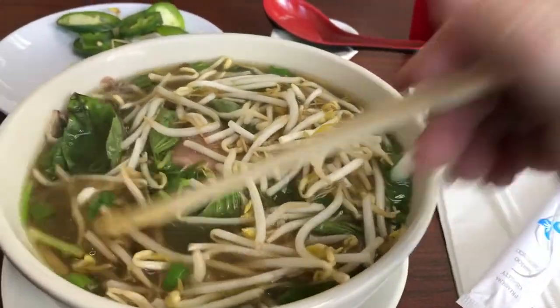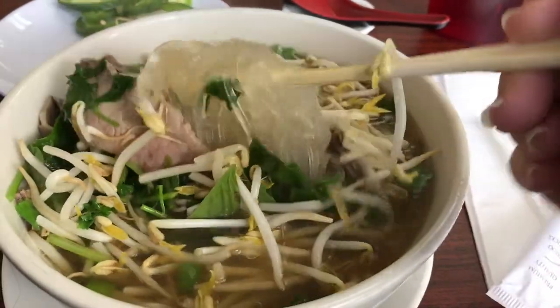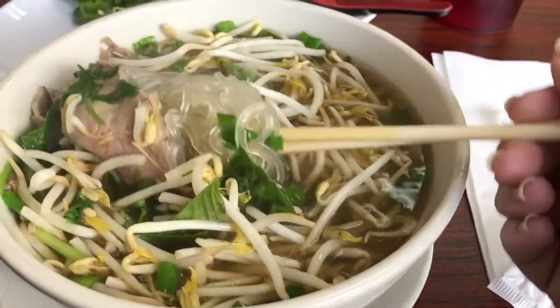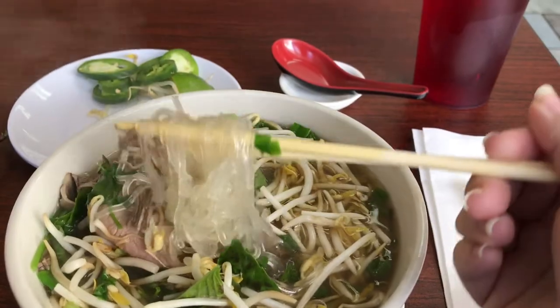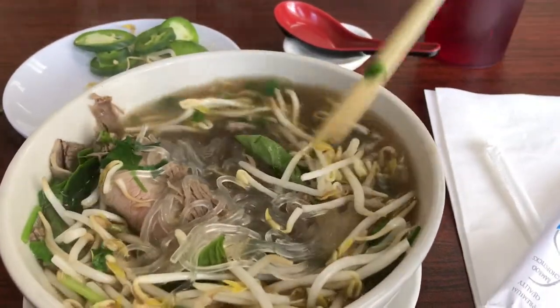I always put the sprouts in so that they can soften up a little bit in the hot broth, and also to help loosen up all the noodles that stick together — because they always come pre-cooked, and the hotter the water, the more the noodles will separate and act like fresh noodles.